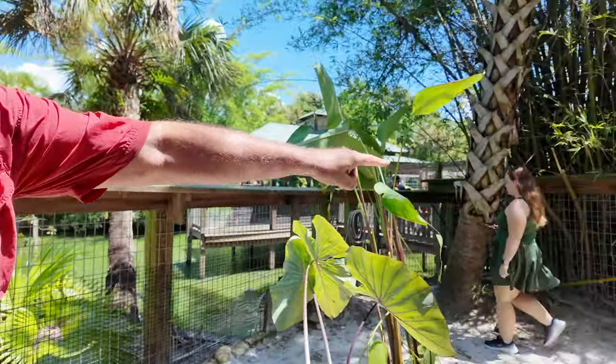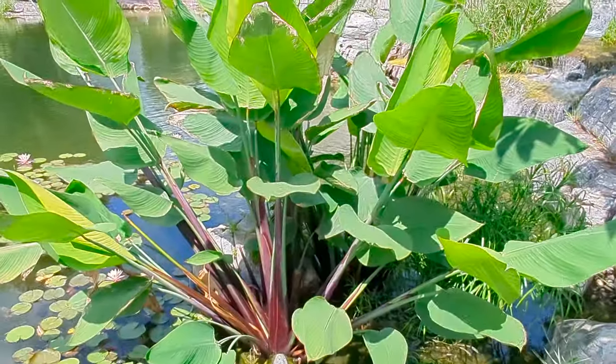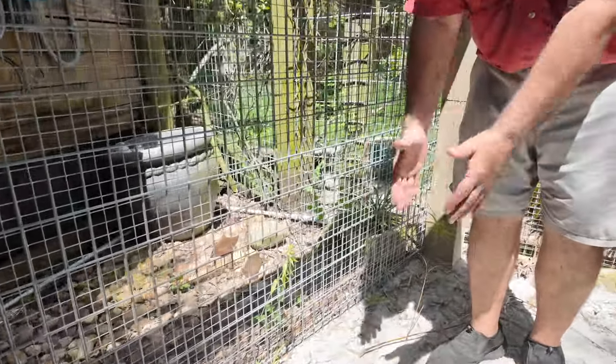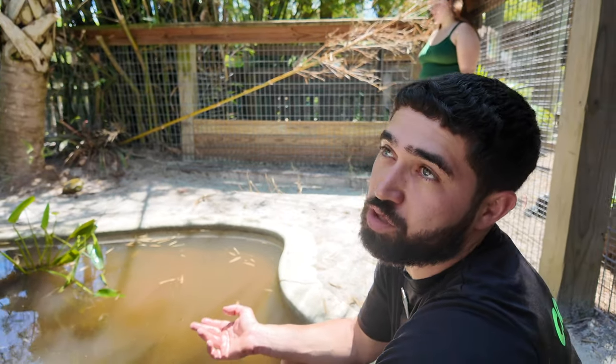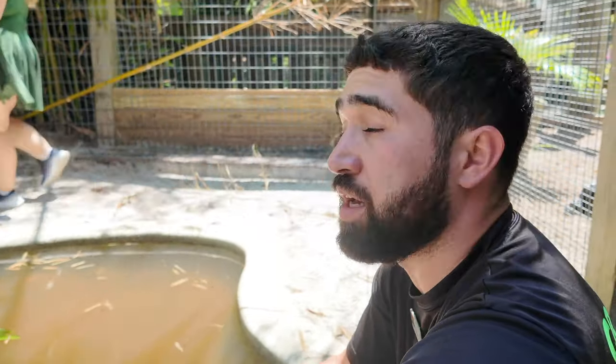So if you ever planted something along here, and then something on the other side, it would make it more immersive — you wouldn't see the fence. You could get more of these taros and more of this alligator flag, and then just do a little trench or something right here. We could almost hide this whole fence. Yeah, that would be amazing. I honestly don't like the look of fences, so I try to hide them in almost every enclosure that I work in. Even the look of wood, a lot of times I try to hide with plants.